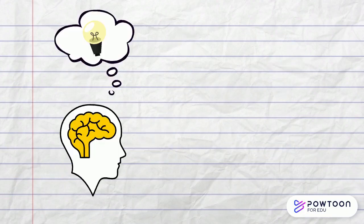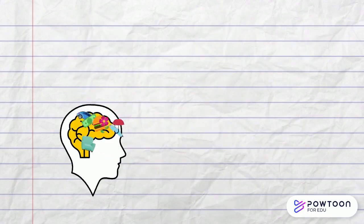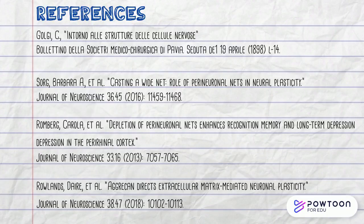So whilst you are learning something new, your brain may be blowing away the cobwebs, or PNNs, to help you form new synaptic connections and help your brain store this new information. Thank you for listening and learning more about perineuronal nets.